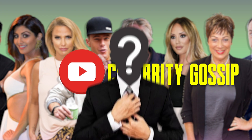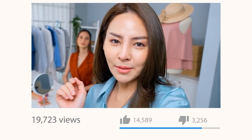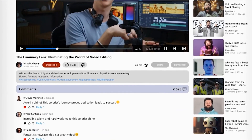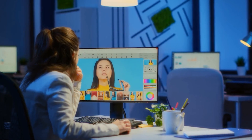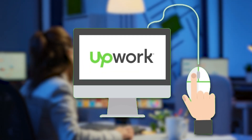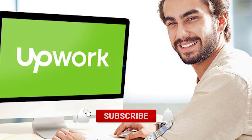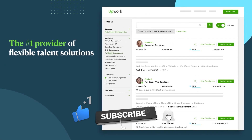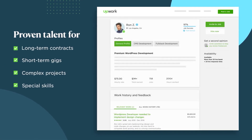Now, even though your face won't be on screen, you want your audience to recognize your channel in a heartbeat. So get some super cool channel art — when folks scroll by, they'll be like, "Whoa, cool stuff!" For your channel art, you can hire a graphic designer on Upwork to help you out. Upwork is a platform that connects freelancers to prospective clients.